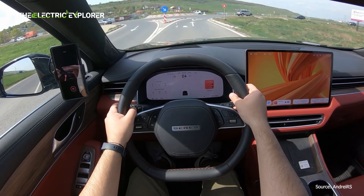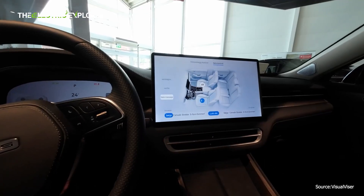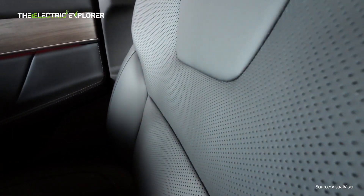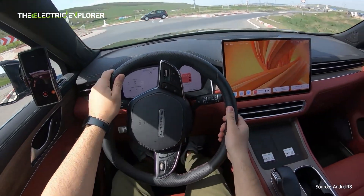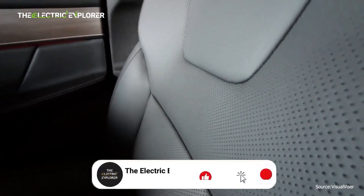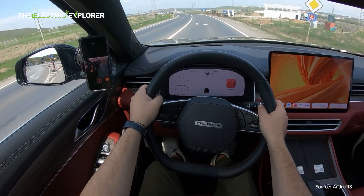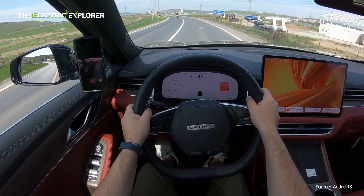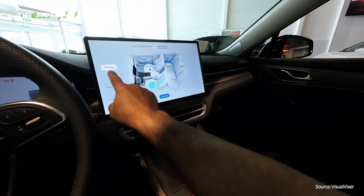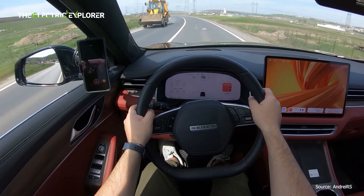Overall, the Seres 5 demonstrates the growing strength of Chinese automakers in the EV sector. With feature-rich offerings at competitive prices, Seres is positioning itself to take on established European and American brands in one of the most dynamic automotive markets in the world. The fact that they can bring a vehicle like the Seres 5 to the European market and price it competitively is a testament to how far Chinese automakers have come in terms of design, technology, and manufacturing. As the electric vehicle revolution continues, Seres and other Chinese manufacturers are poised to be key players in shaping the future of the automotive industry in Europe.